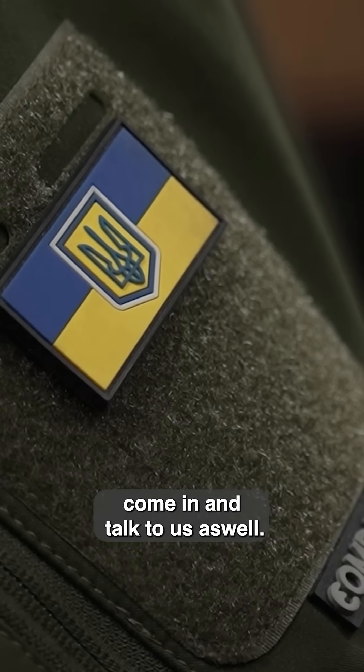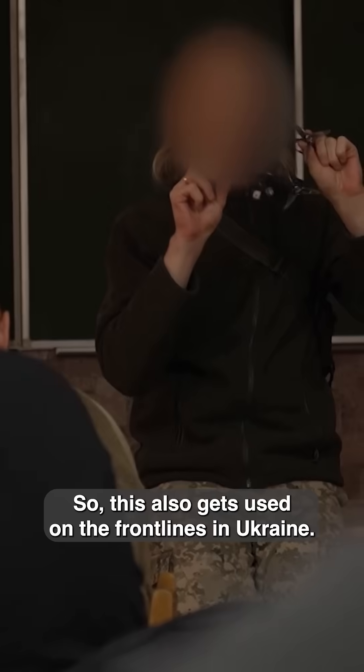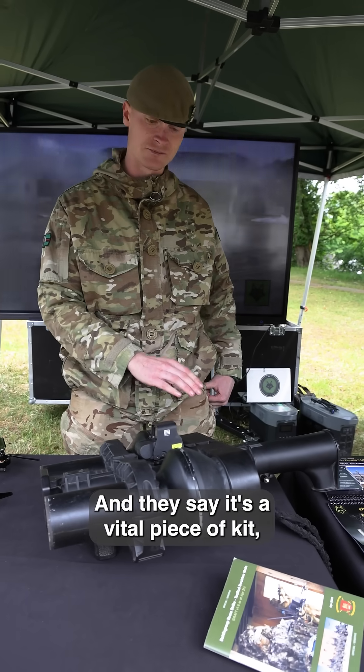We've also had a couple of Ukrainians come in and talk to us. This kit also gets used on the front lines in Ukraine and they say it's a vital piece of kit.